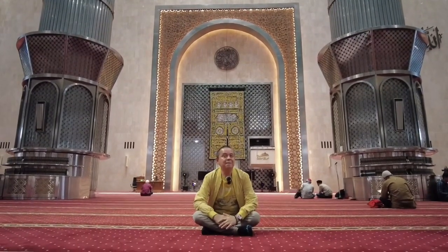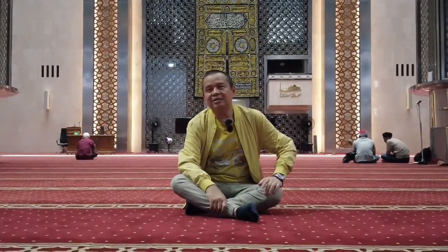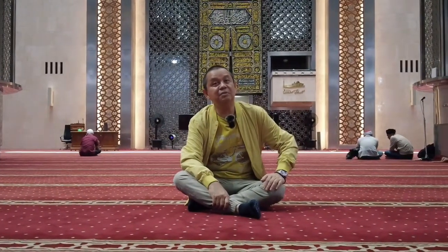Kali ini kita akan berjalan-jalan di Istiqlal, salah satu masjid kebanggaan bangsa Indonesia, yaitu masjid yang berada di tengah-tengah kota Jakarta. Dan bagaimana kemegahan masjid ini dan seperti apa di dalamnya, mari kita lihat. But before we see, this is one of the religious visitors that can bring the children to the mosque. We can see there are many children brought to the mosque. Okay, let's see it together. Check it out!